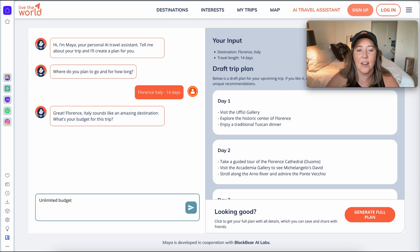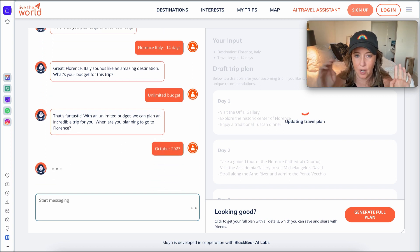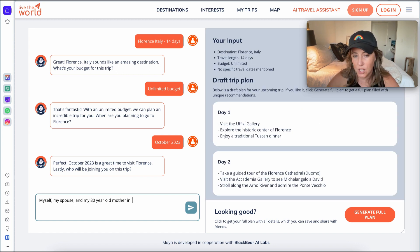If you present an unlimited budget option and your client says the hotel prices are wild, then you know to winnow down and make changes. When are you planning to go? Let's say October. Who will be joining on this trip? This is exactly why I like to use Maya. I'm going to say my spouse and my 80-year-old mother-in-law.